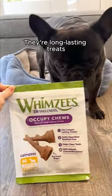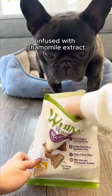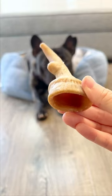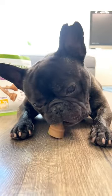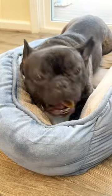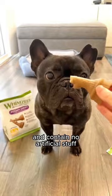They're long-lasting treats infused with chamomile extract and designed for small dogs like Bruno. These chews are amazing! They reduce plaque, tartar, and even freshen breath. Plus, they're rawhide-free, grain-free, and contain no artificial stuff.